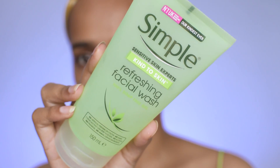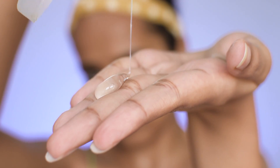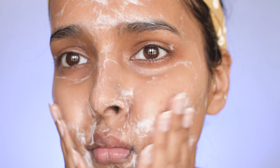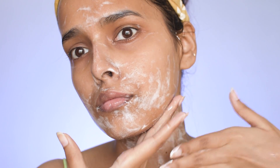The next step is a gel cleanser — the Simple Hydrating Gel Face Wash. It has no fragrance and no added perfume, which is why I love it. It leaves you with super hydrated and clean skin. I massage it on my face and neck for one minute and then wash it off with normal water.